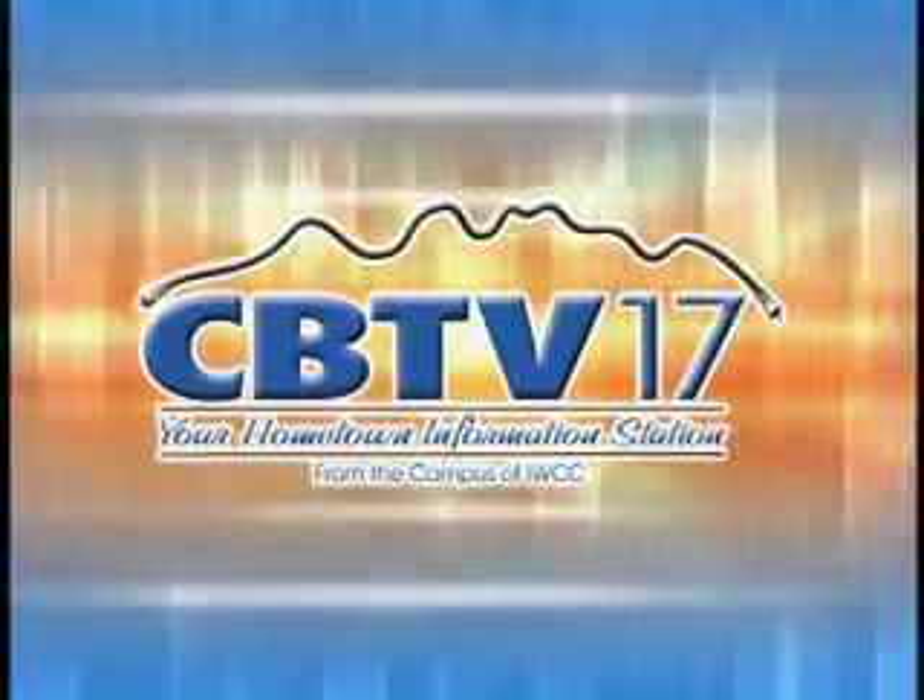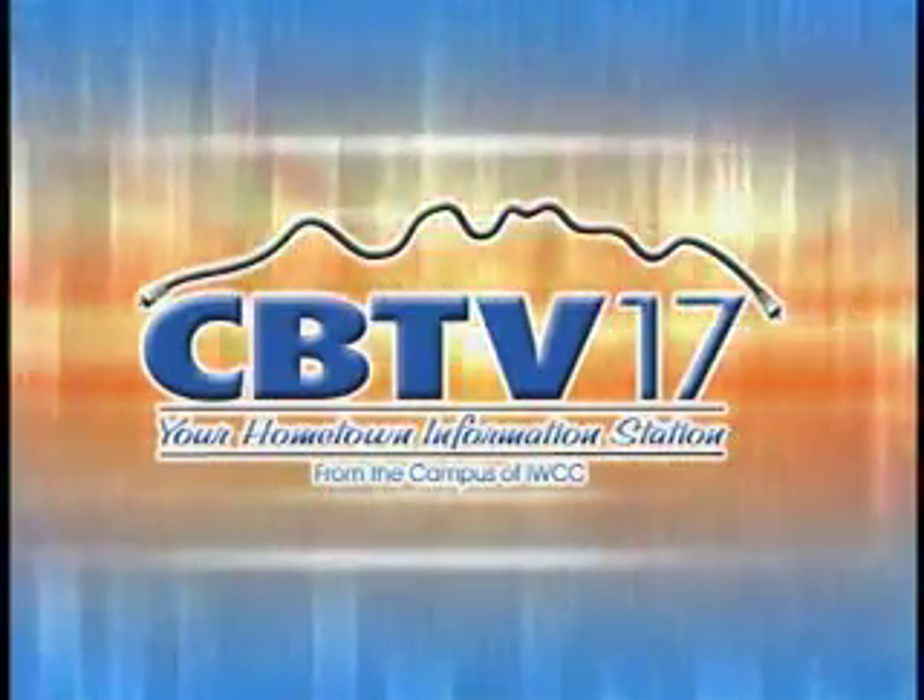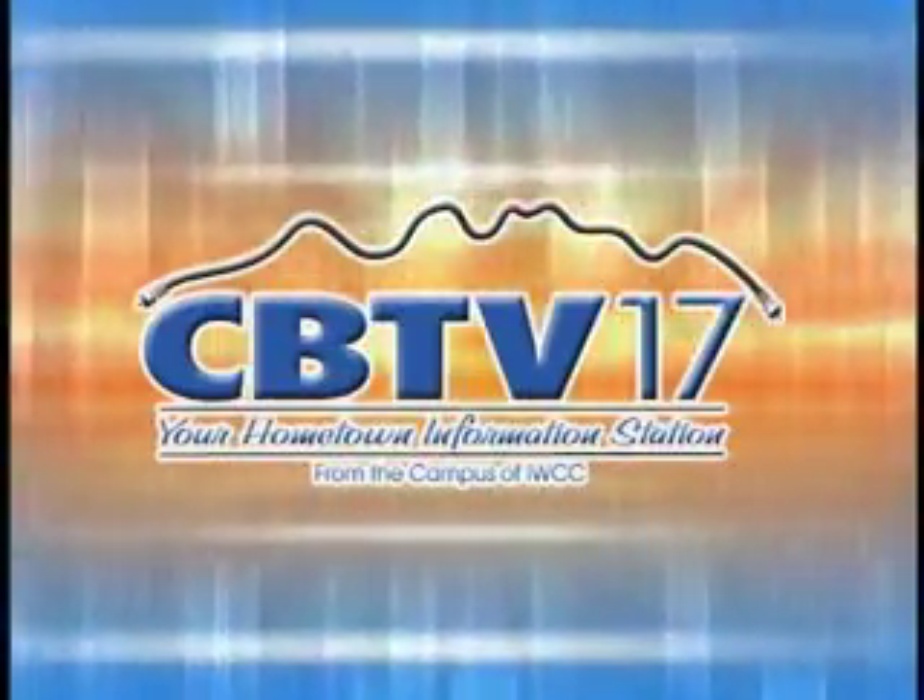From the campus of Iowa Western, you're watching your hometown information station, CBTV17.